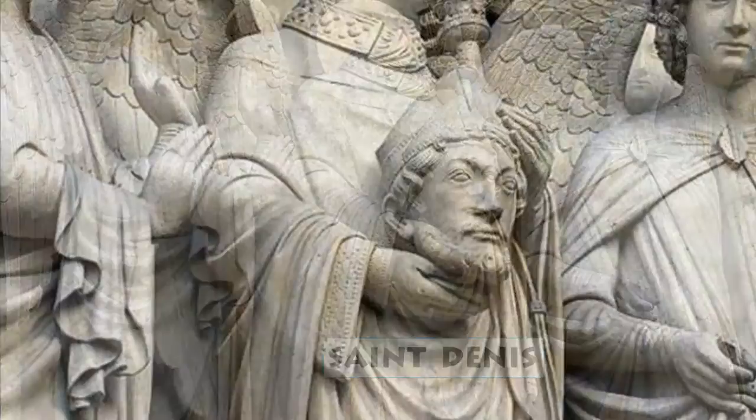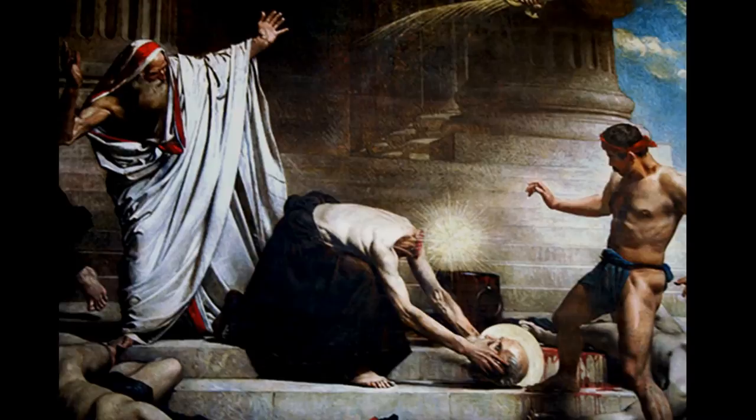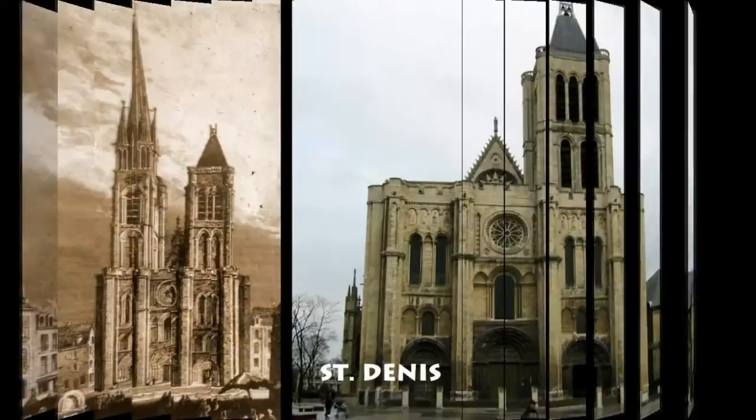He was beheaded in 250 A.D. on orders of the Roman government for preaching Christianity. According to the legend, after his beheading, he calmly picked up his head and walked with it for about six miles down the northern slope of what was then called the Hill of Mars. He finally collapsed and died in what is now the Paris suburb of Saint-Denis. The Church of Saint-Denis was built on the site of his death. The Hill of Mars was renamed during the Middle Ages as Montmartre, the Hill of the Martyrs, after Saint-Denis.